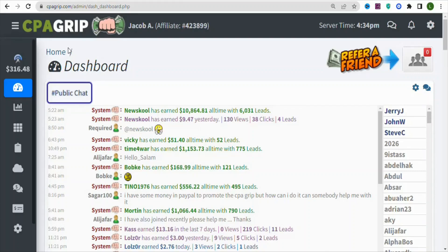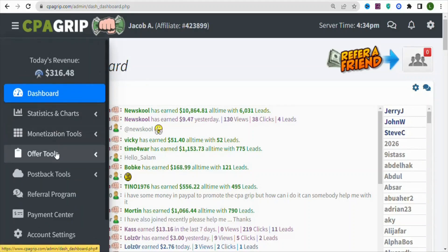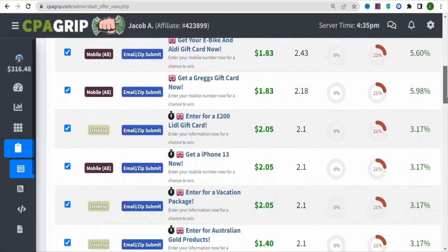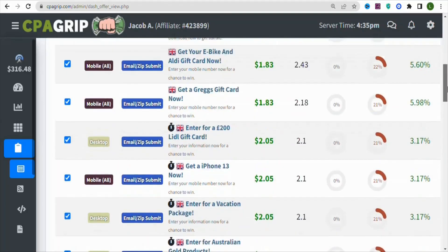Once you log in, come right here and click on Offer Tools. Once you click on Offer Tools, click on My Offers so that you can find different offers to promote. You are going to see a page with offers that you can promote to make money on CPA Group.